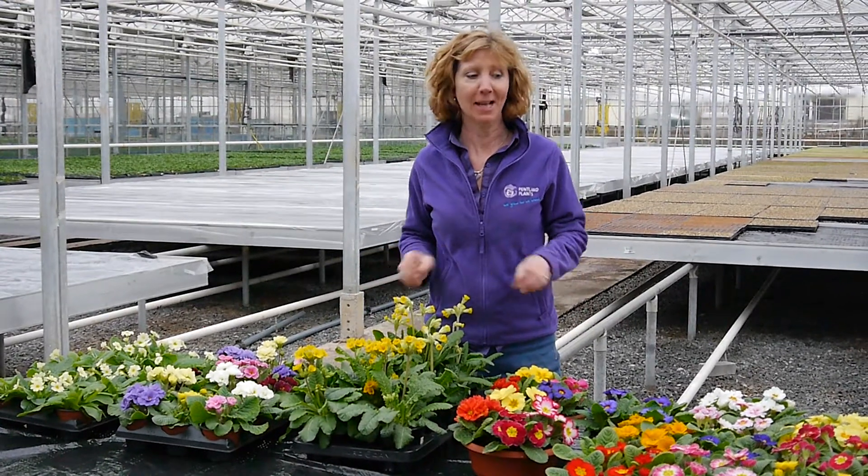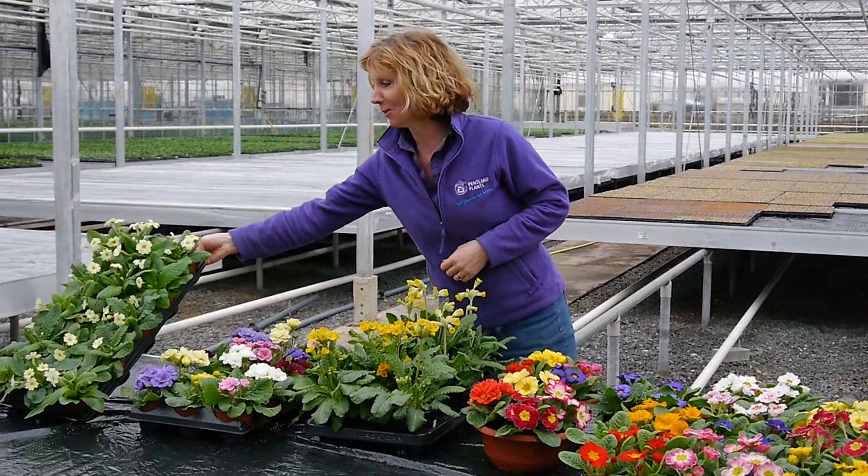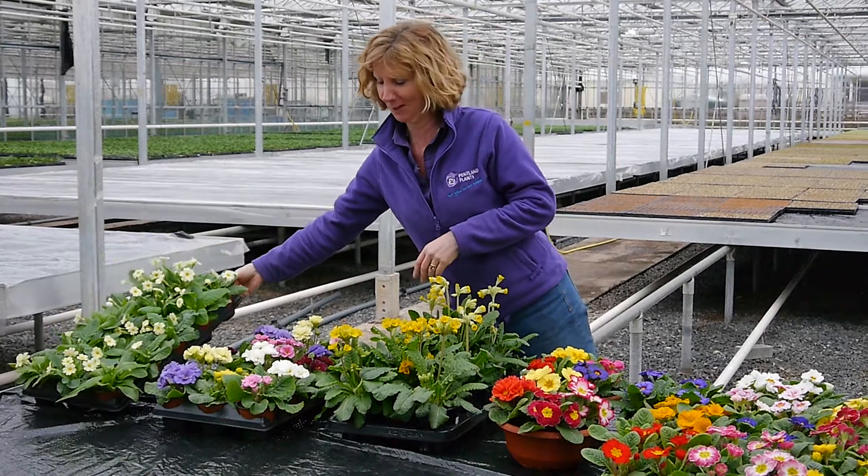Hi there, here is a selection of the plants that we've got ready for this week coming. Everything is grown here on our nursery. First of all the little wild primroses, which are so sweet for the spring — really lovely.